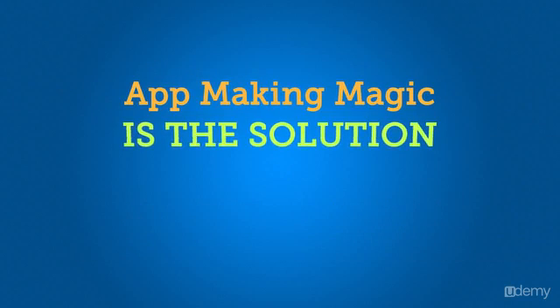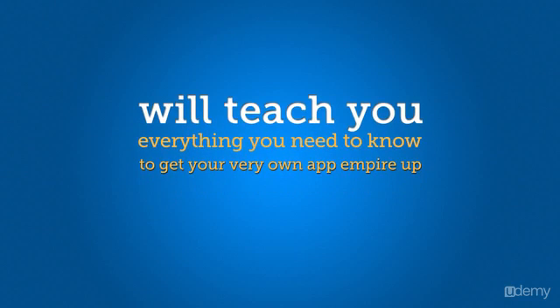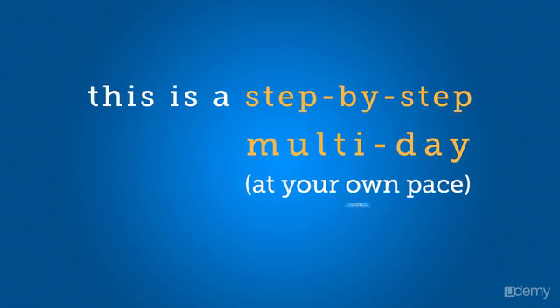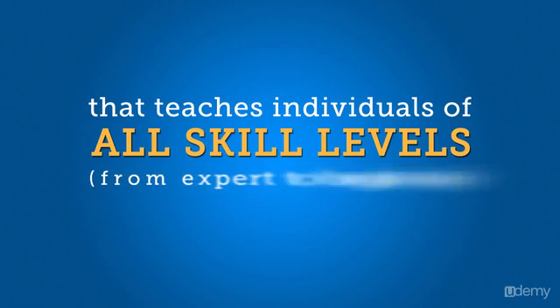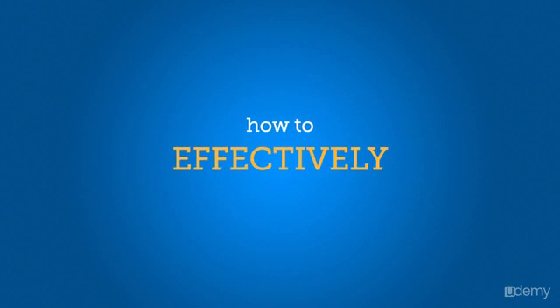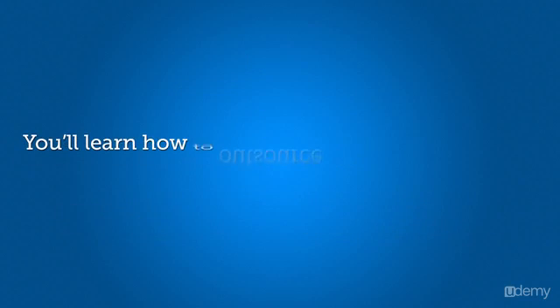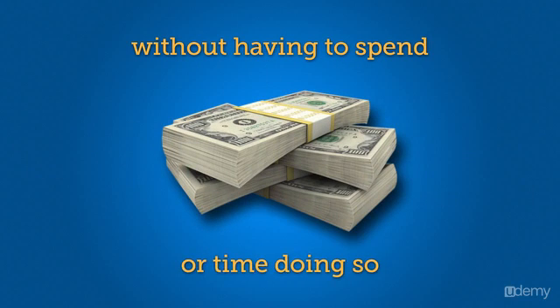App Making Magic is the solution to the problem and will teach you everything you need to know to get your very own app empire up and running in no time. This is a step-by-step, multi-day, at-your-own-pace course that teaches individuals of all skill levels, from expert to beginner, how to effectively and efficiently have someone else create their apps. You'll learn how to outsource the entire process of having your app created without having to spend a lot of money or time doing so.